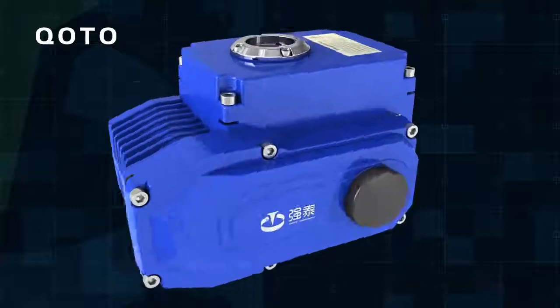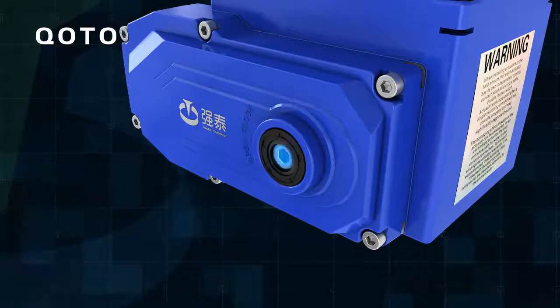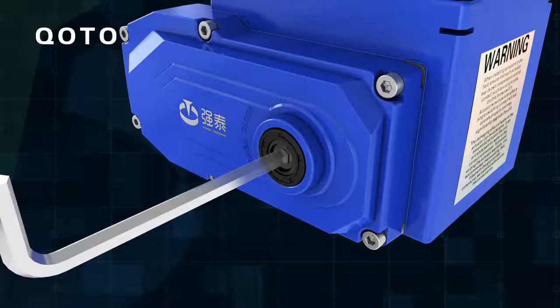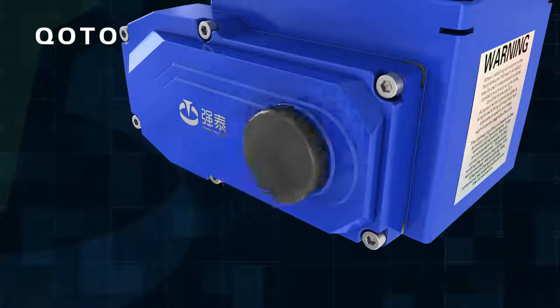Manual Structure: The design of the handle is safe, reliable, labor-saving, and small. If power failure occurs, the actuator can be operated by handle.